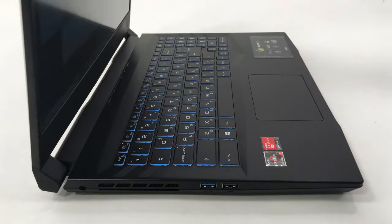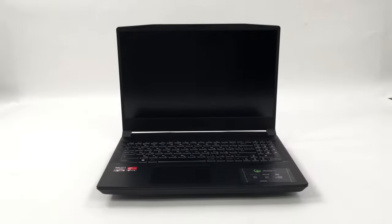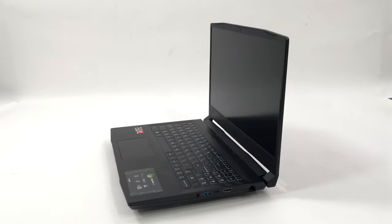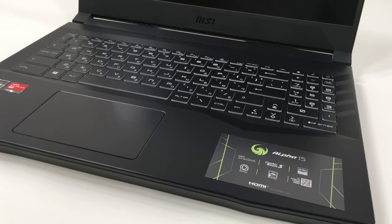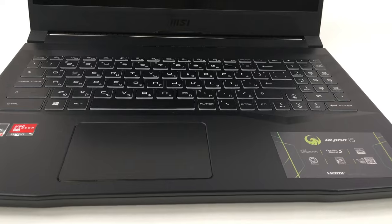People rarely go to buy the first generation of a product if they are not enthusiasts. In this case, you don't need to be one. The Alpha 15 uses technologies such as Smart Access Memory and Smart Shift, which maximize the advantages of having both your CPU and GPU made by AMD. In addition, you get a great screen and formidable battery life.